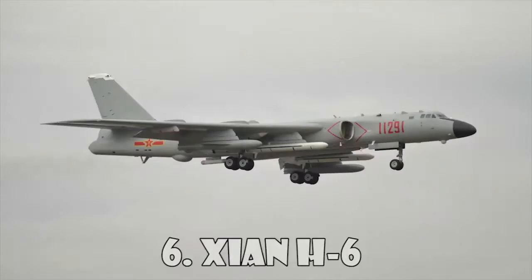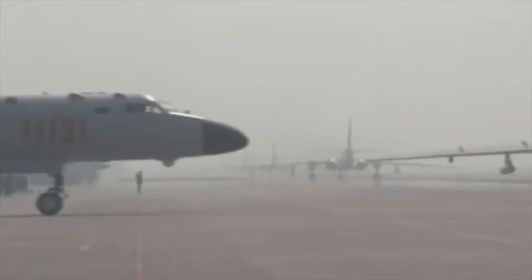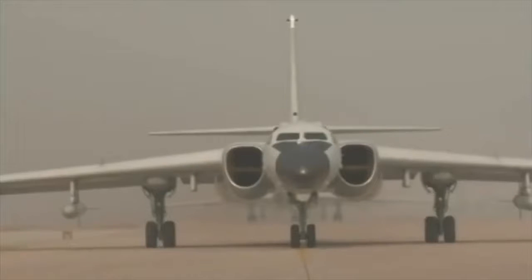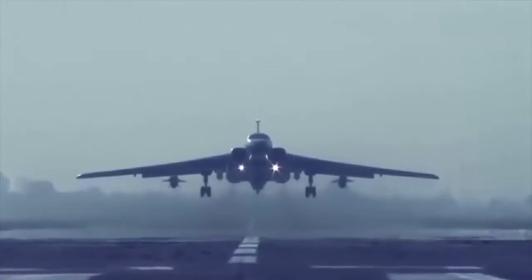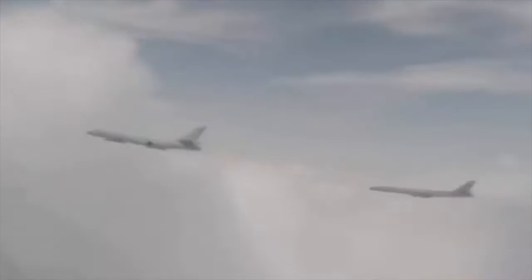Xian H-6. The Xian H-6 is a license-built version of the Soviet Tupolev Tu-16 twin-engine jet bomber, built for China's People's Liberation Army Air Force. The H-6 is suited to attack priority targets and engage U.S. carrier battle groups.